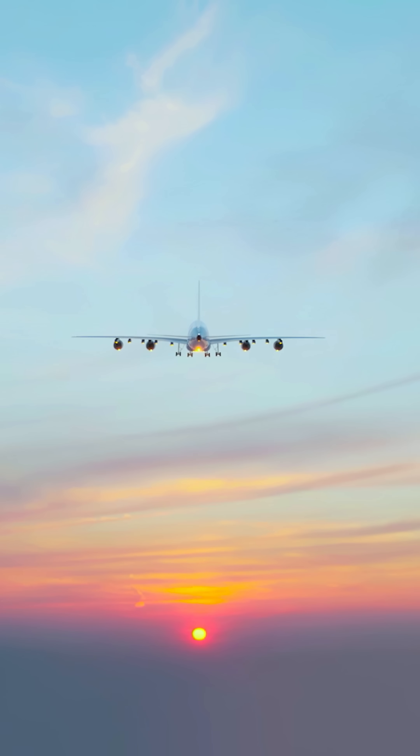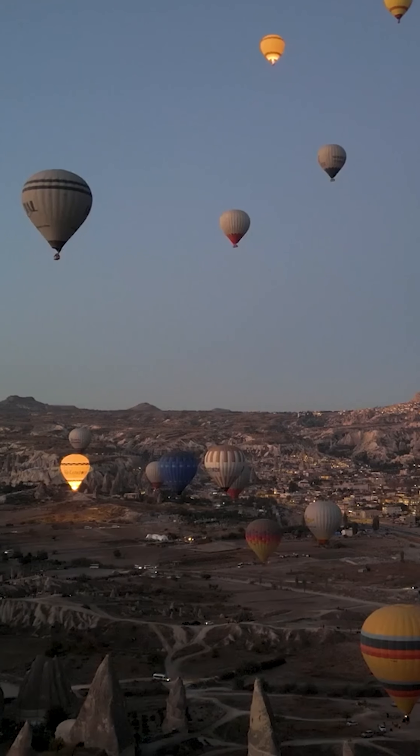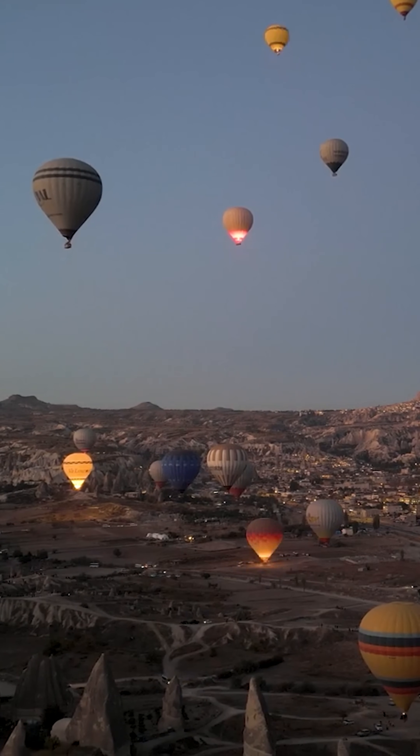So technically, the least radioactive spot is in a hot air balloon a few hundred feet off the ground. But now instead of radiation, you're going to need to worry about lightning strikes and birds.